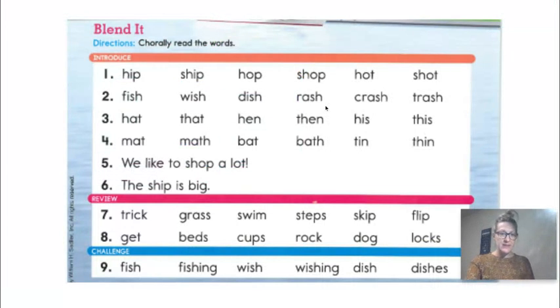Let's start with phonics. First, let's go through and read these words. It's the third day, friends, so I'm going to read them pretty quickly. Try to say them with me and follow along. Hip, ship. Hop. Shop. Hot. Shot.